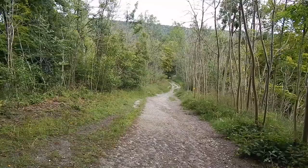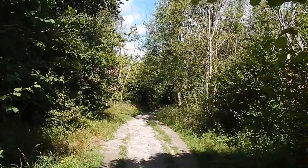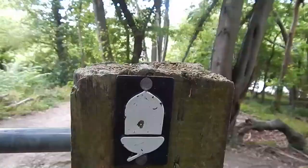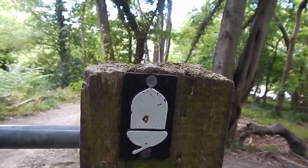Now heading down through Giles Wood. The path becomes quite steep. At the bottom of the descent the path continues through the wood. We now come to a gate in the path. On the gate is one of the acorn signs that signify national trails such as the Ridgeway.